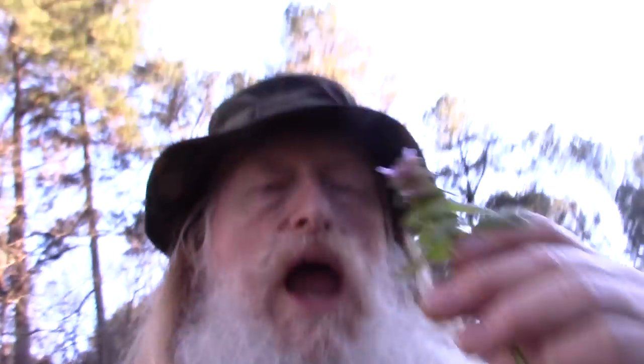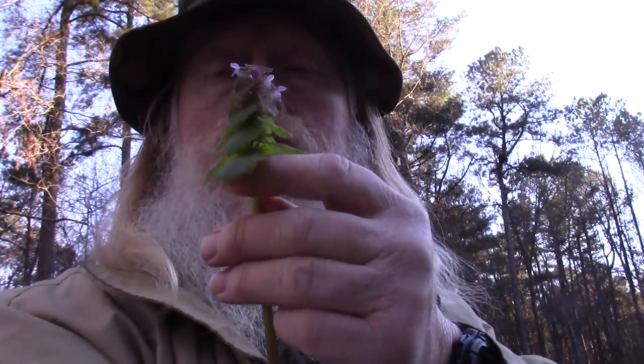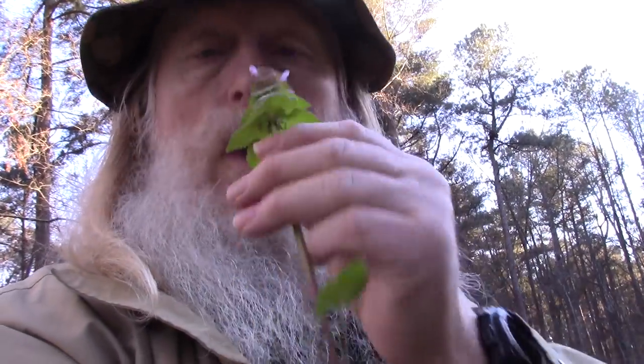Every part of the dead nettle plant is edible — the flowers, the leaves. They're a bit bitter, but rather good. It's got just a hint of mint, and a little earthy, dirt-type taste maybe. But not too bad — not as bad as a beet. The beet tastes like dirt to me, even though they're nutritious.